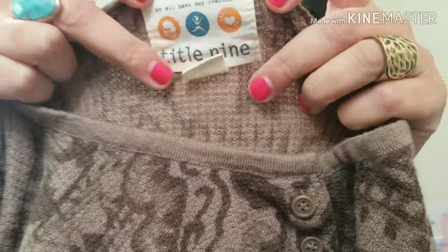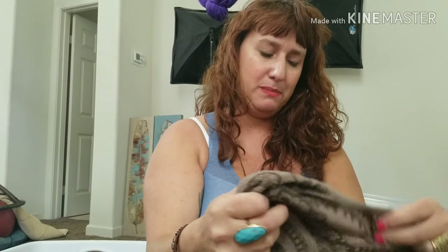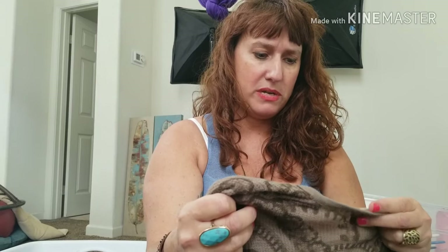This is another brand sold at those same stores — Nordstrom. This is Title IX, which is kind of an athletic brand. It's a thermal, women's XL. Just a nice printed thermal — sort of a sporty brand. I'll probably try and get $20 for that. I love $20.